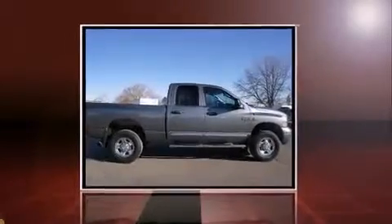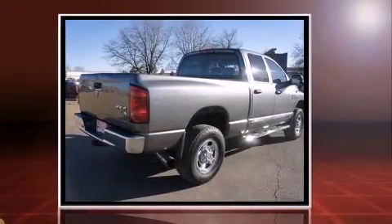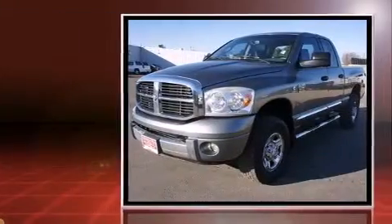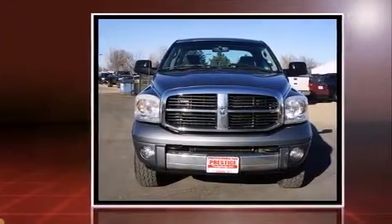The 2007 Dodge Ram 3500 — smooth gear shifts are achieved thanks to the refined six-cylinder engine, providing a spirited yet composed ride and drive. Four-wheel drive allows you to go places you've only imagined.